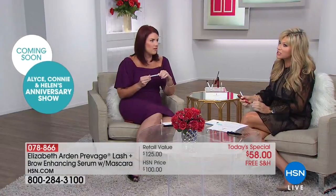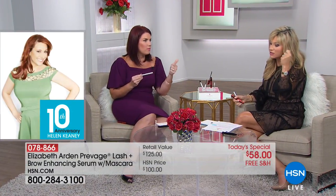So many of us are spending so much time drawing in our eyebrows and putting on coat after coat of mascara. I'm down to probably two coats now — it used to be a big ordeal with primer, mascara, multiple coats. Now I don't do that anymore. And it's because of Elizabeth Arden's lash and brow serum.